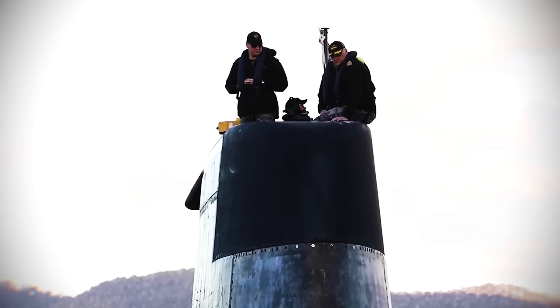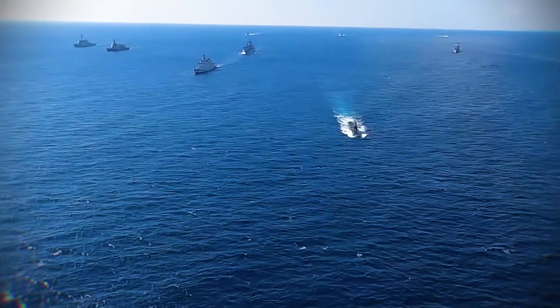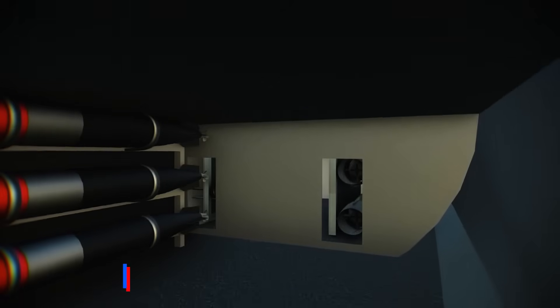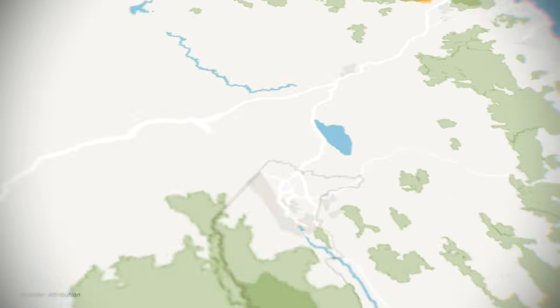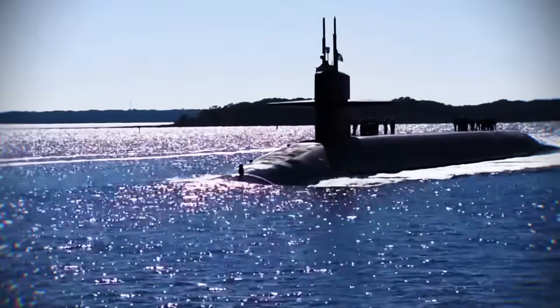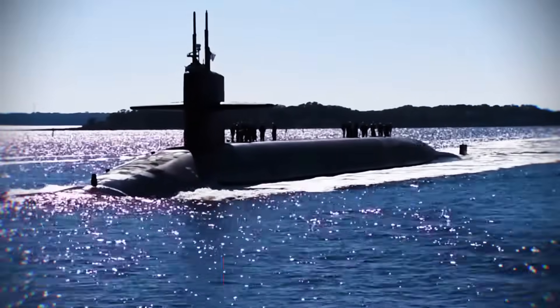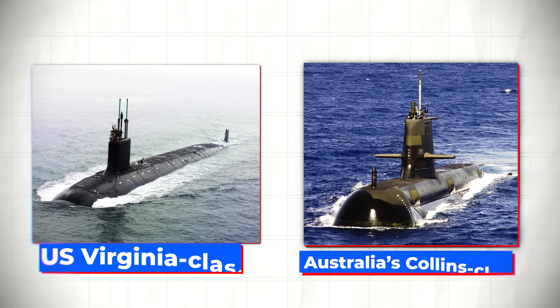Beyond torpedoes, these submarines will feature a common vertical launch system, or VLS — a first for UK attack submarines — allowing them to fire missiles like the Tomahawk cruise missile, capable of striking targets over 1,600 kilometers away. The Tomahawk can even be redirected mid-flight and send back images of the target area, giving commanders real-time information. To find their targets and manage their missions, the SSN AUKUS will use an evolved version of the AN-BYG-1 combat management system, processing information from various sensors and creating a clear picture of the underwater environment.